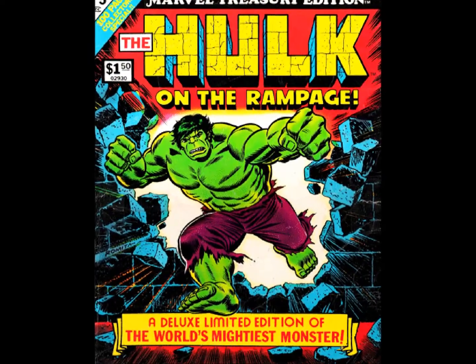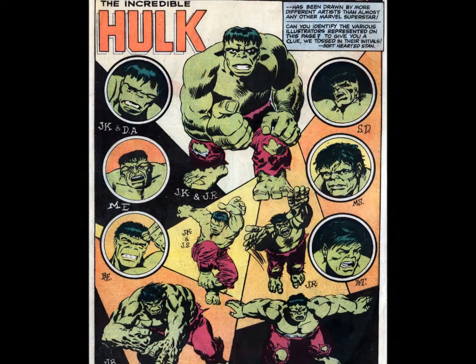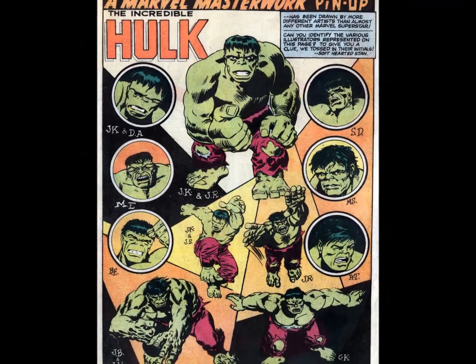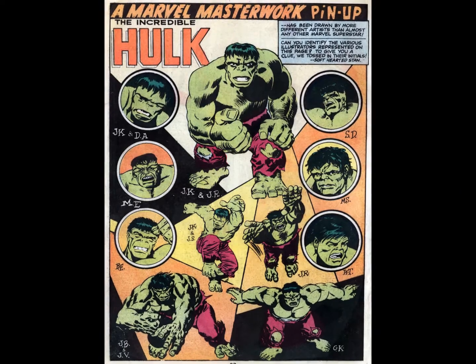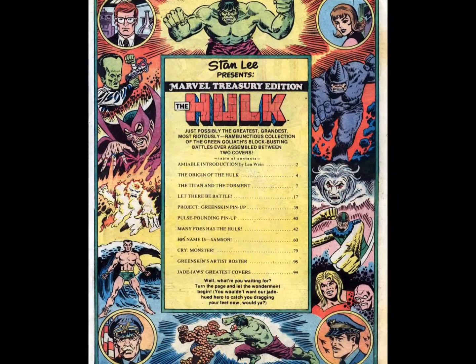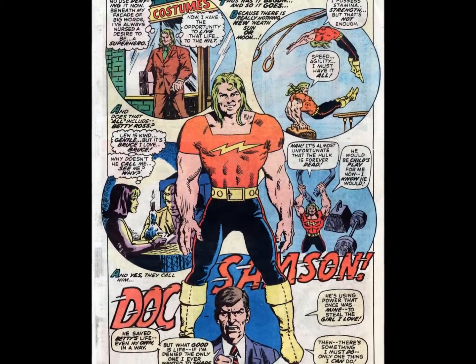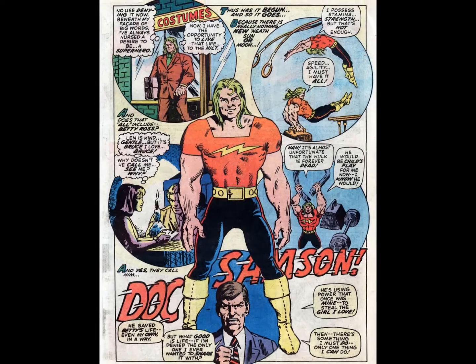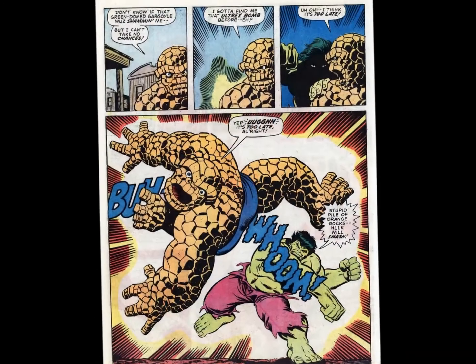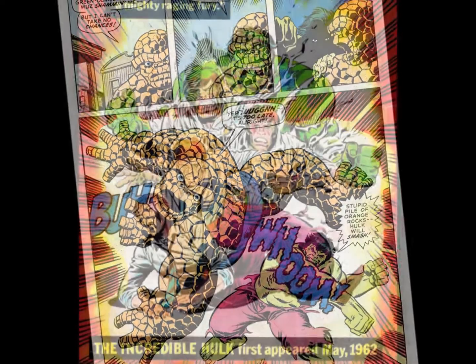Next up was Treasury Edition No. 5, The Hulk on the Rampage. This volume was more of a mixed bag due to the Hulk's sometimes erratic publishing and frequent creator turnover. Stories included are from Incredible Hulk No. 3, Tales to Astonish No. 79 and 100, Incredible Hulk No. 139 and 141, along with the Hulk-Thing Slugfest from Marvel Feature No. 11, and dig this trippy Herb Trimpe back cover.